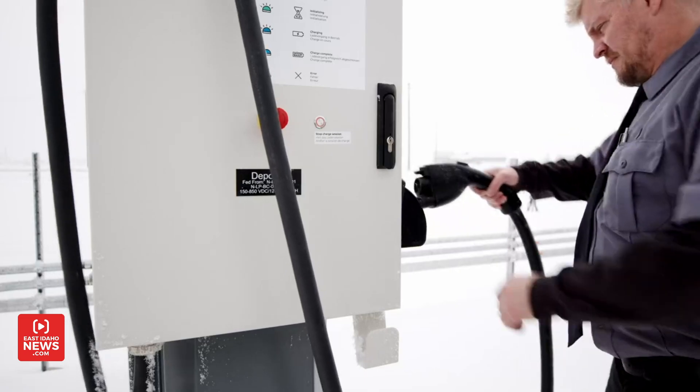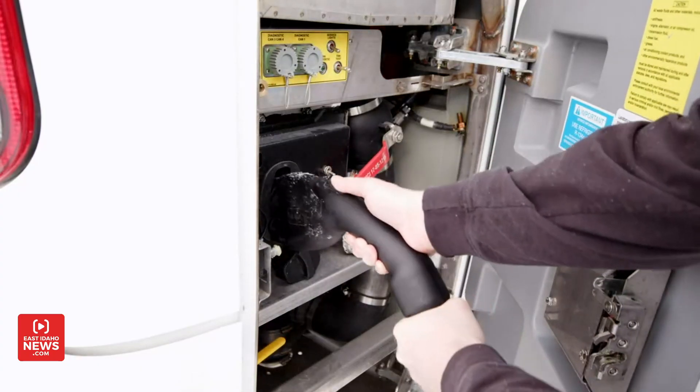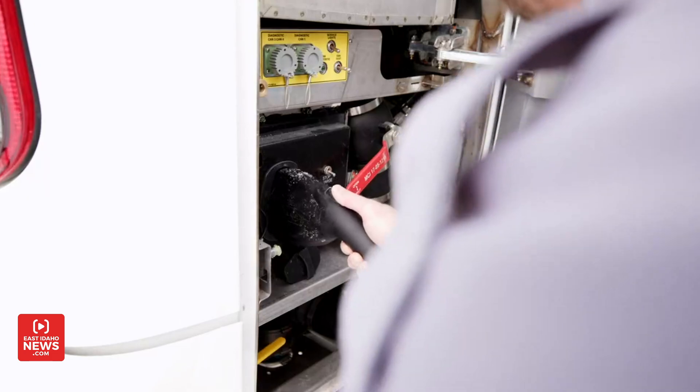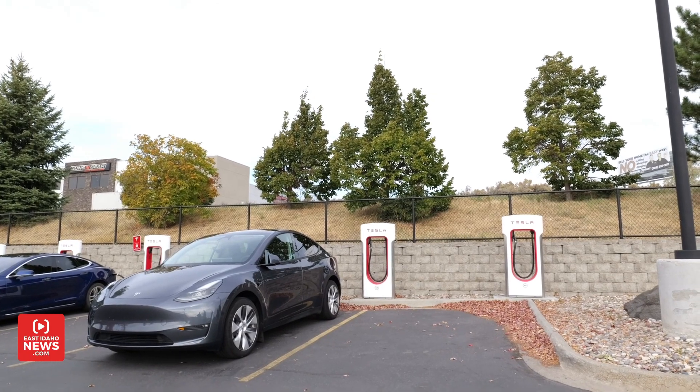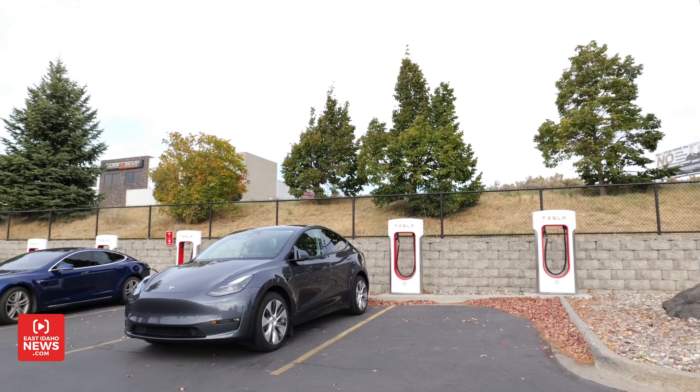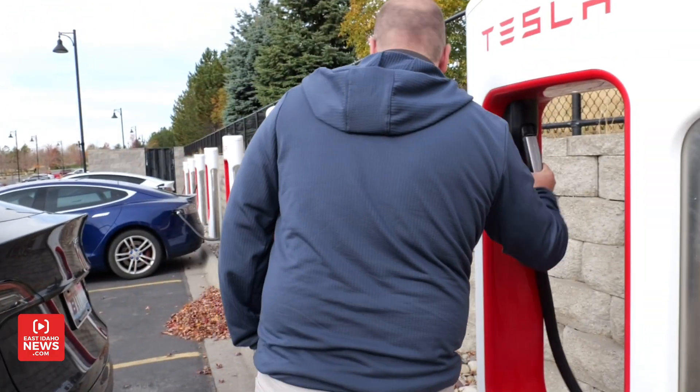Today, more than 170,000 public electric vehicle chargers are available at charging stations nationwide. More recently, we've been working on helping improve the reliability of charging stations — you know, situations where someone drives their electric car to a charging station and it's simply not working. The goal is to make the electric vehicle charging experience as reliable as refueling at a gas station. It's still a relatively new industry, only four or five years old in terms of mass market production and deployment, so there are some growing pains.